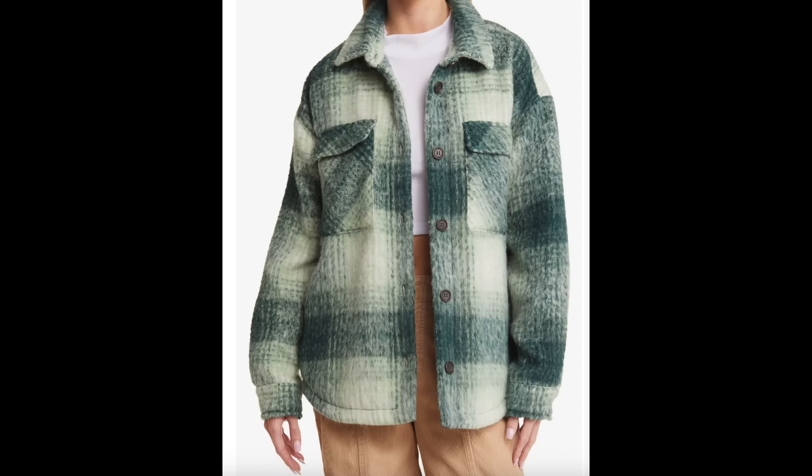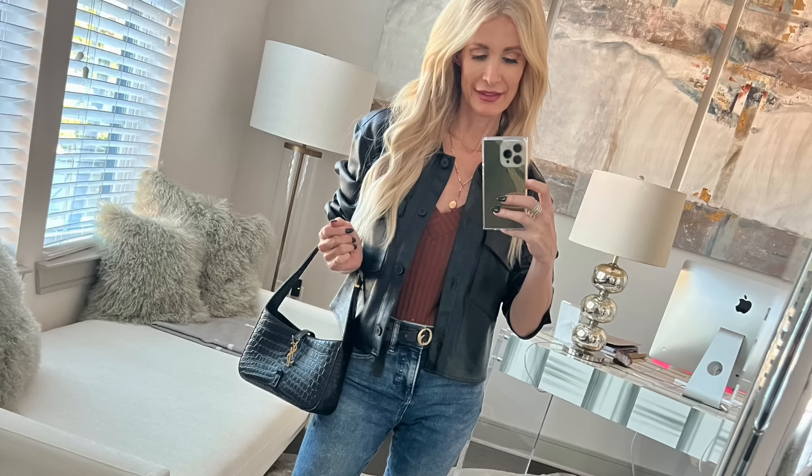The next trend that is completely dated is the plaid jacket. I never really liked plaid — I feel a little too preppy in it. Even as a little girl, my mom made me wear plaid and I hated it. But regardless, the plaid jacket is definitely dated and out of style. Stop wearing the plaid jacket and instead opt for a solid color. This one from Express is a beautiful solid black faux leather jacket — a little bit cropped, which makes it look very stylish, modern, and on trend. I left it unbuttoned and it's under $100. I paired it with a simple rust color tank.